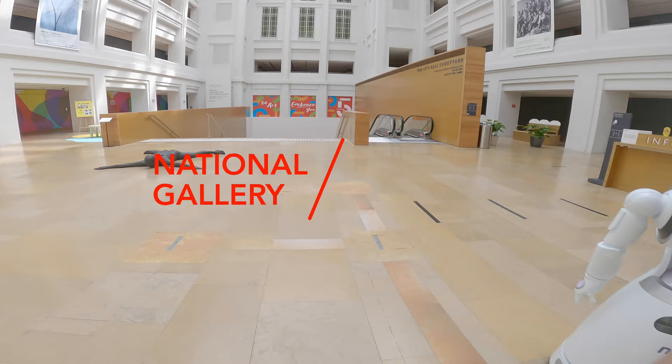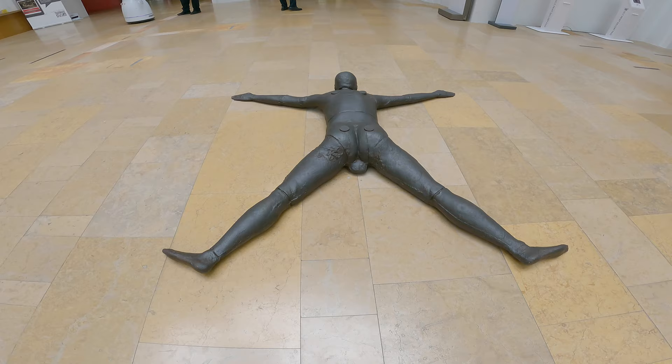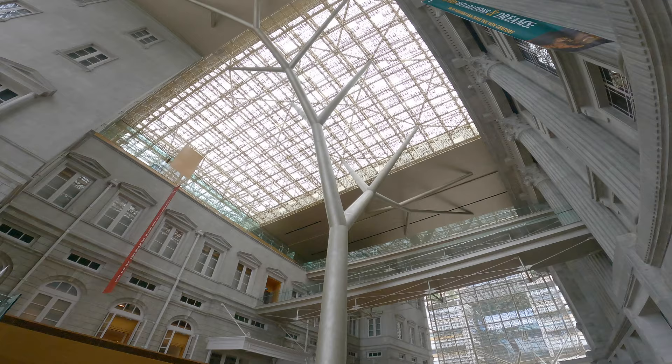National Gallery of Singapore, considered to house the largest public collection of modern art in Southeast Asia. I lost count on how many times I visited this museum, but since I'm Kuripot, I mostly drop by when it's free.